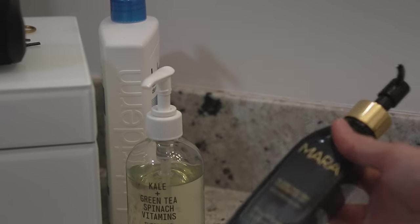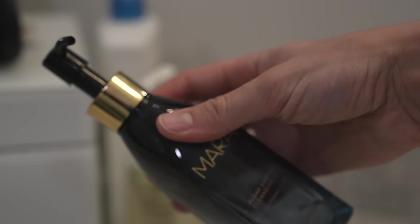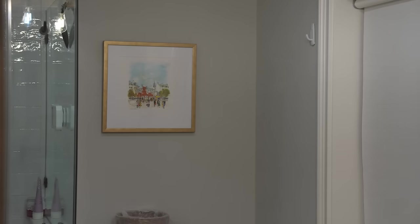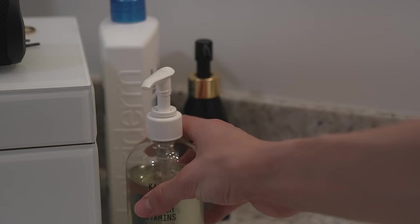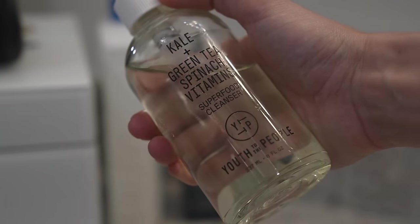Time to start the skincare routine. On days I wear makeup, I do a double cleanse using this Mara Algae Enzyme Cleansing Oil — it is very good at melting off your makeup. I used makeup remover wipes all through high school, and then finally realized how great oil-based cleansers were at removing makeup, and I've never looked back. You just put it on your dry skin — you don't want any water with this because it's oil — and basically try to get it all off your face.